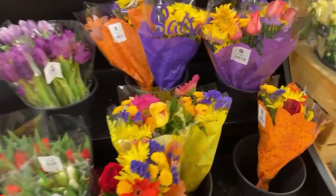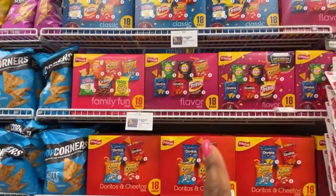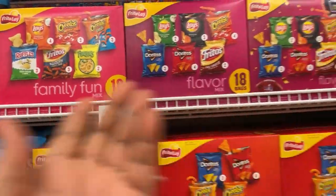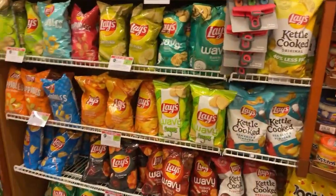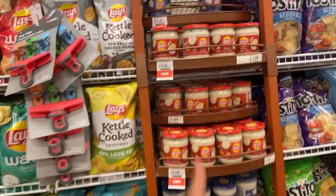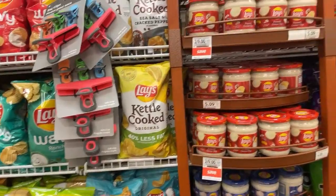I think I'm gonna get this one. There's a two dollar digital on these, so that'll make it 8.99. If you like these lace chips, these are buy one get one free. There's a two dollar digital when you buy one of these — they're 2.49.